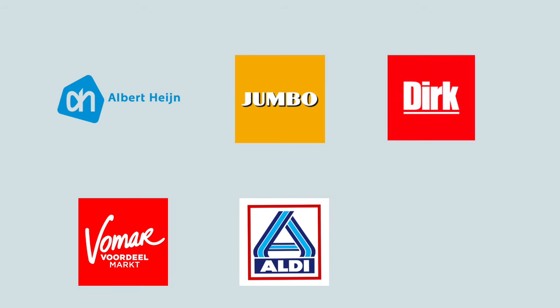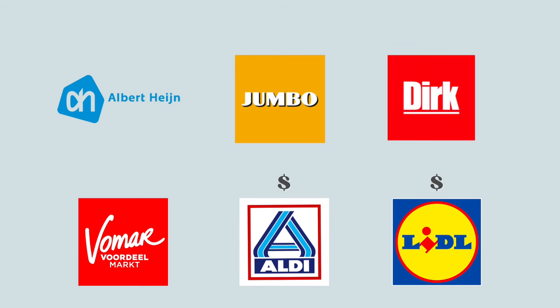There are so many different supermarket chains in the Netherlands. I'm just going to list the main ones that I know of. We've got Albert Heijn, which is one of your biggest supermarket chain stores in the Netherlands. Jumbo, Dirk, Vomar, Aldi, and Lidl. Aldi and Lidl, I think most people know, are budget supermarkets. Dirk and Vomar are considered more like your discount supermarkets. And Albert Heijn and Jumbo are a little bit pricier than the other ones I mentioned.